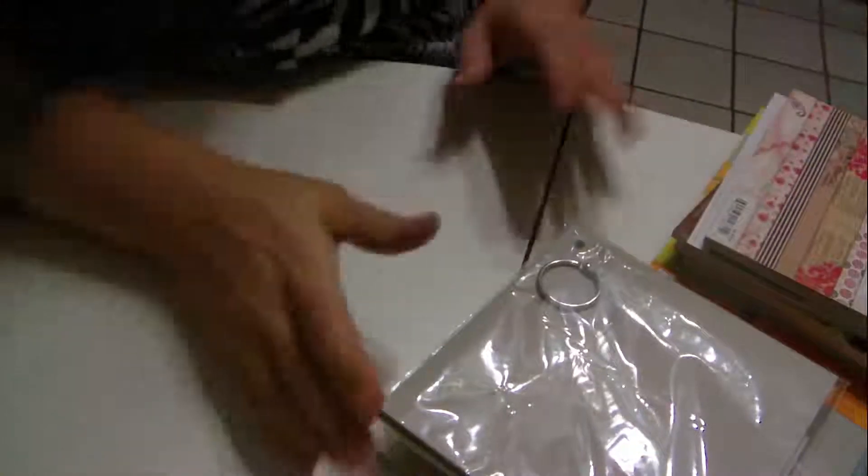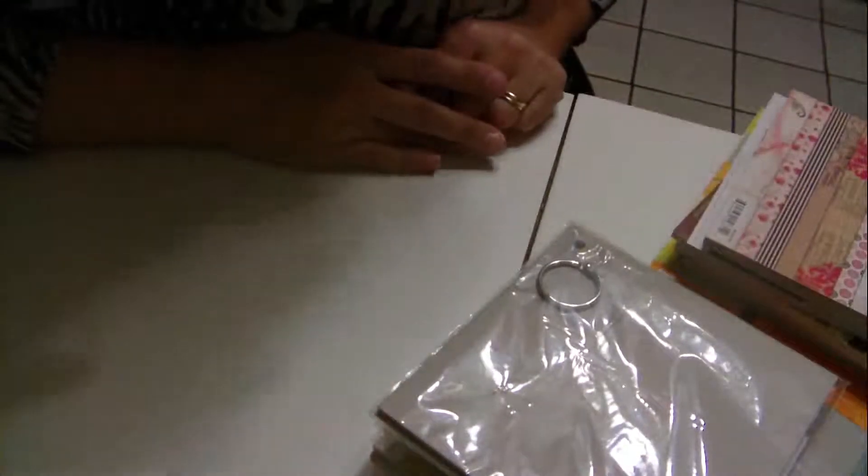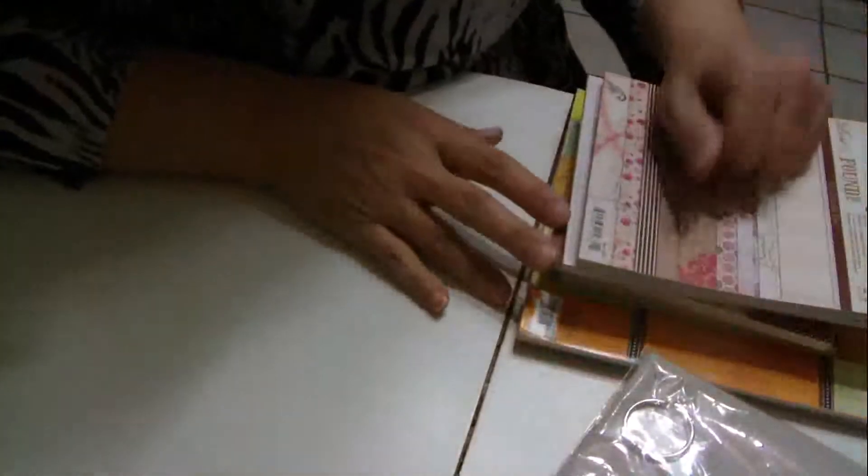Okay, this is lot number six and these are the six by six and eight by eight pads, as well as some chipboard books. I wrote down notes because some of the paper has been used on some of them and some of them have not.